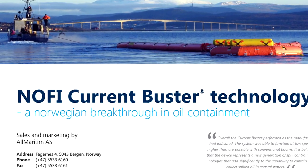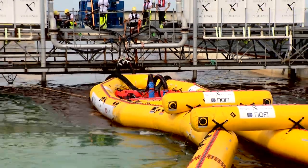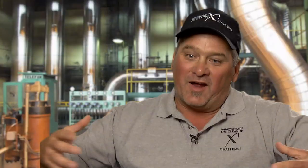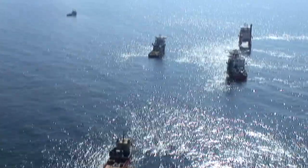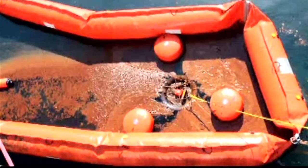The current Buster system from NOFI is like a great big slip and slide with two huge pontoons. They took a small operation and were able to maximize their design into something that actually works really well. When you operate an oil boom out in the sea, there was a limit of one knot. If the current or vessel movement was more than one knot, oil disappeared under the boom.